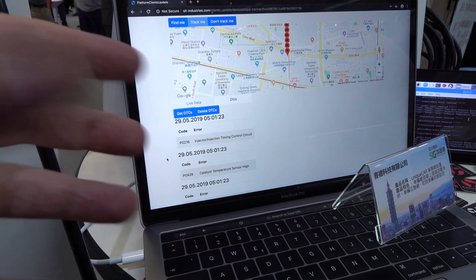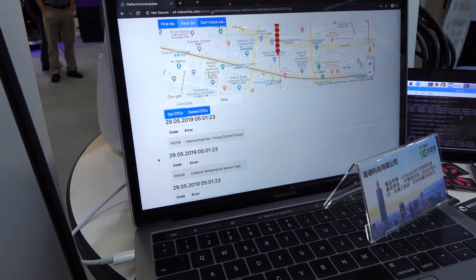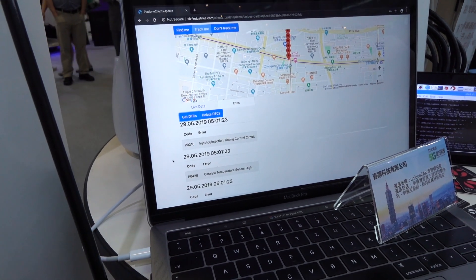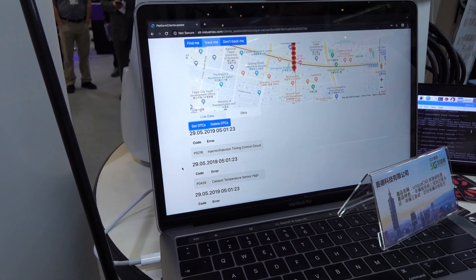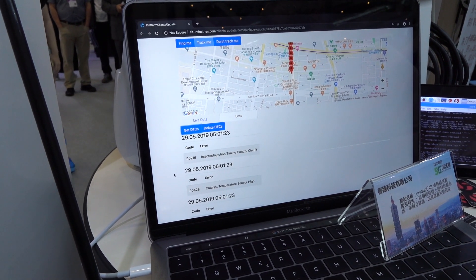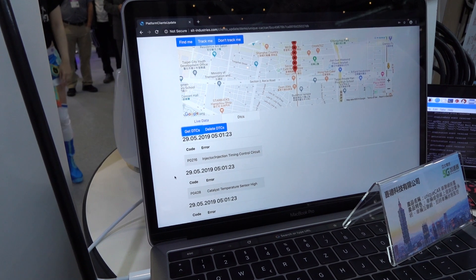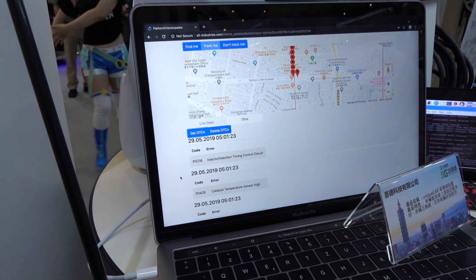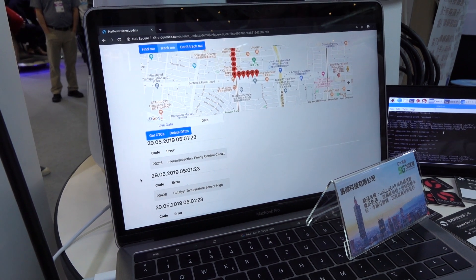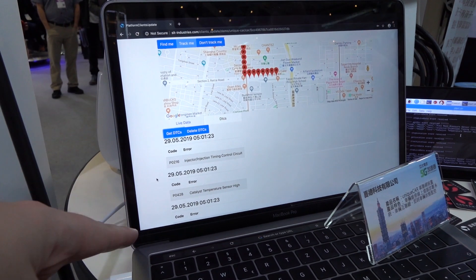One cool thing about these error codes is your mechanic can look at this remotely — let's say you're out of town. They can look at the analytics from your engine: the RPM data, fuel usage, and that sort of thing. He can say, oh, you're burning oil, or your RPM looks a little off, maybe you've got a bad spark plug. He can give you a recommendation and even refer you to a local mechanic while you're traveling.